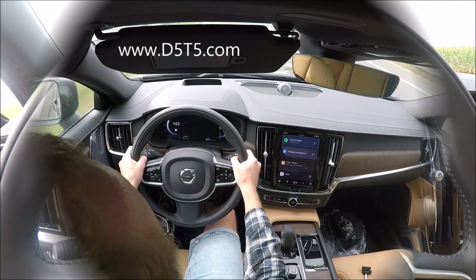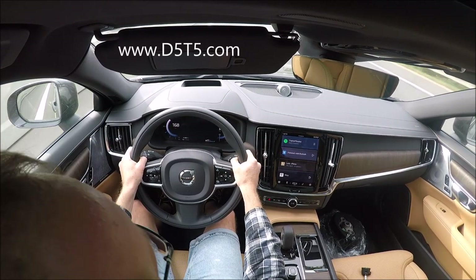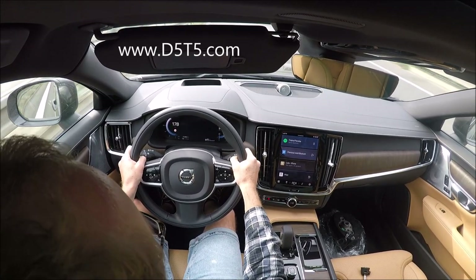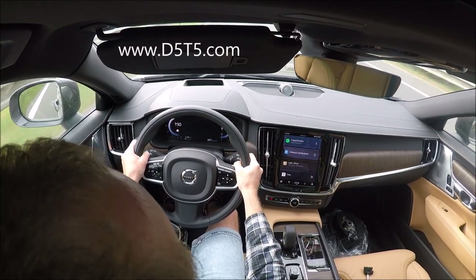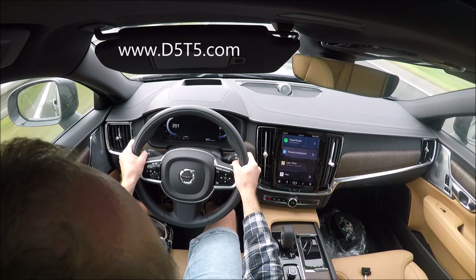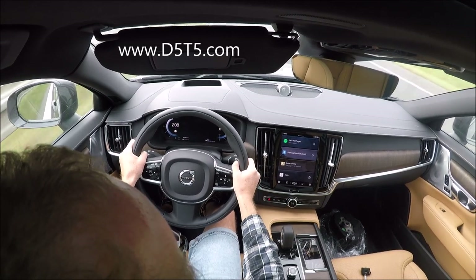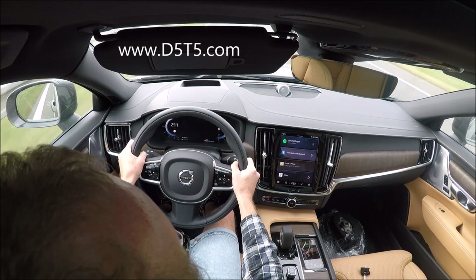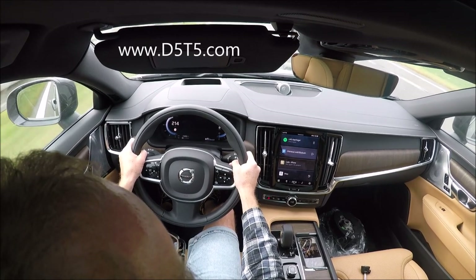Okay guys, we are in Germany. I left the German highway and we are going to test the speed limiter. So we are already having 186, 190, 200. The speed limiter is already unlocked on the video.